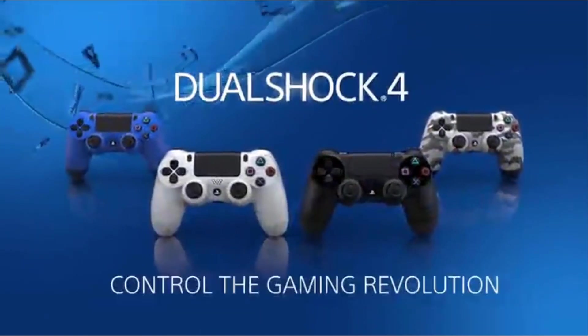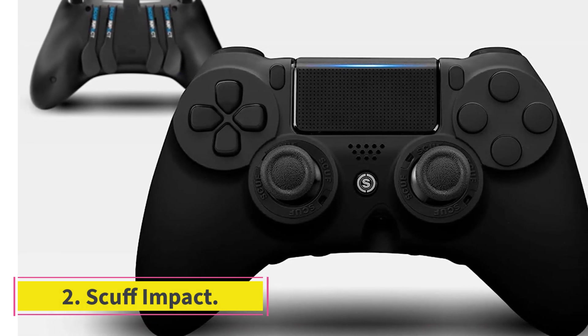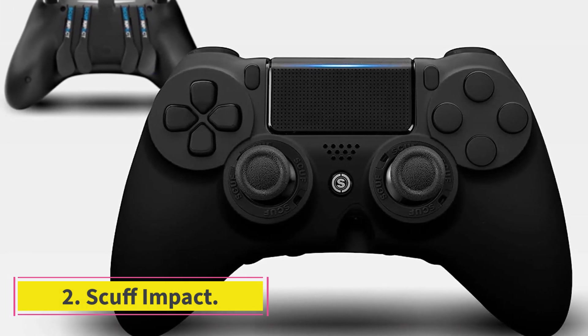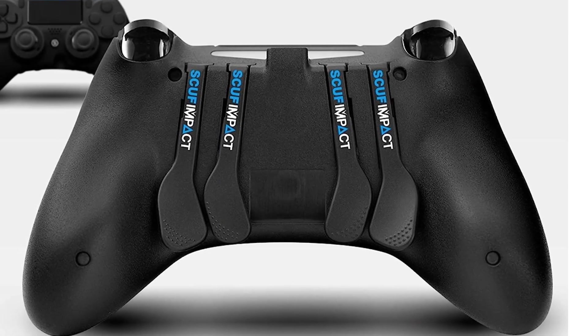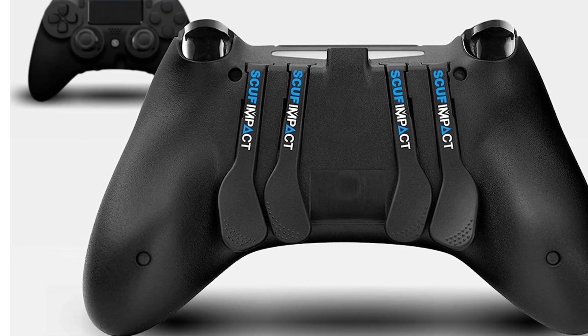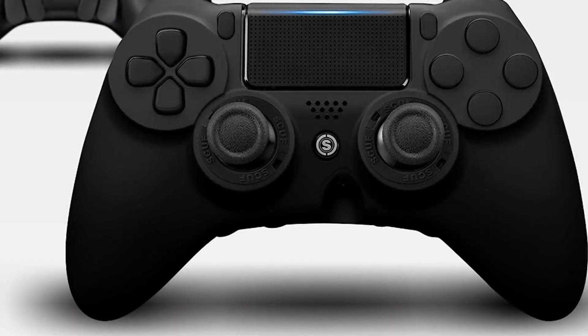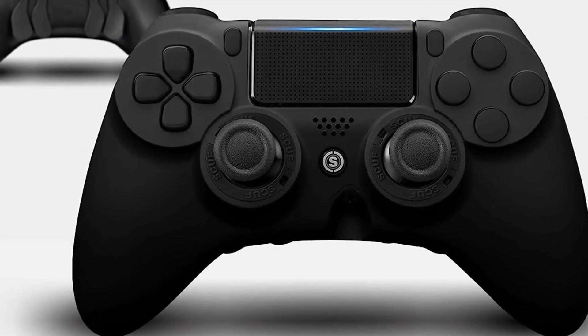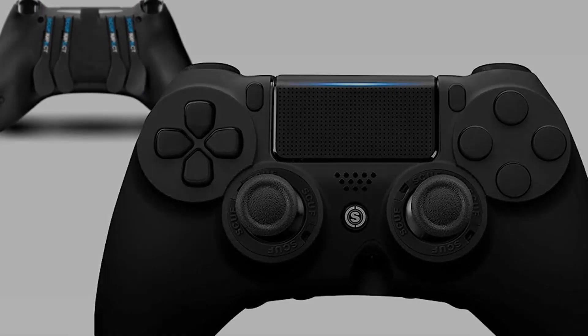It's worth noting that the DualShock 4 works with PS5. Number 2: Scuff Impact. The EMR Scuff has paddles with a little magnet over its back. The controller has customized options and is more expensive than the DualShock 4. The Scuff Impact works with PS4 games on Sony software. The ergonomics are different, but features are replicated with no odd feeling or low quality parts.